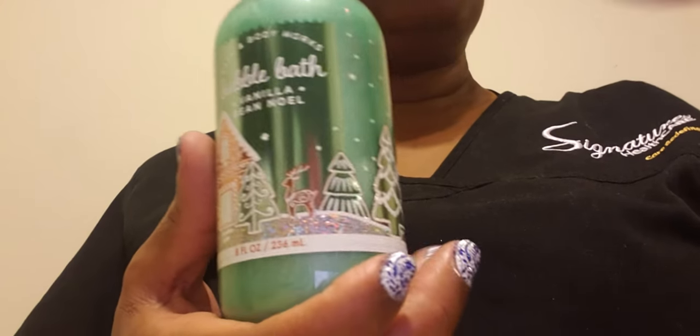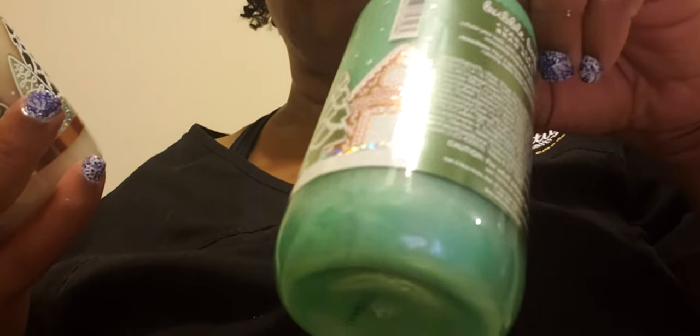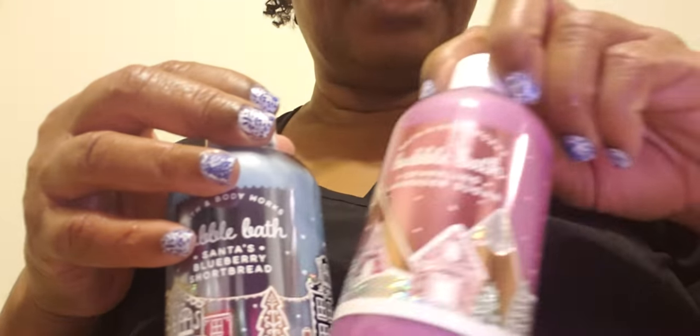I got the Crystal Candy Rose, so I now have all five of them. I have the Crystal Candy Rose, the Vanilla Bean Noel, the Lemon Snow Drop, the Blueberry, and the Lavender Sugar. I'm very happy that I have the complete set now.